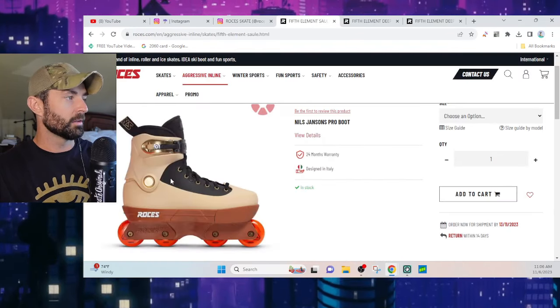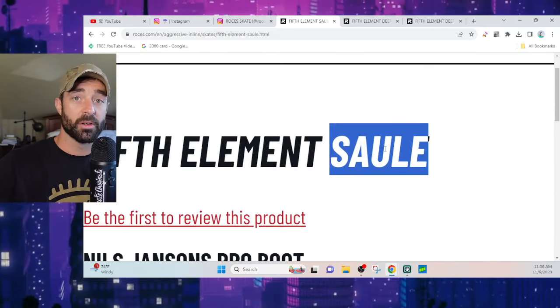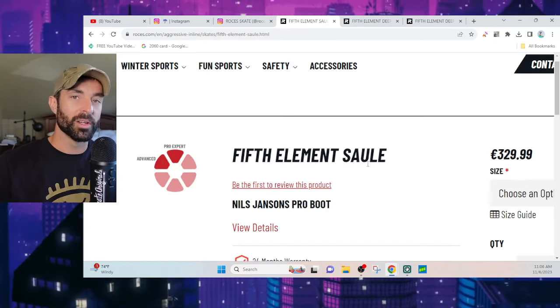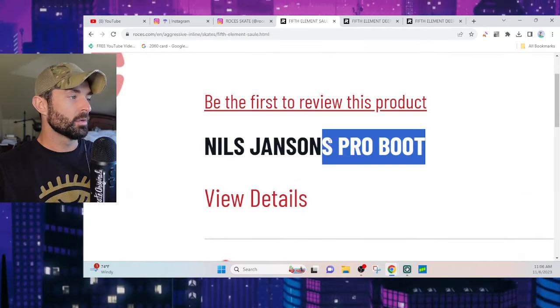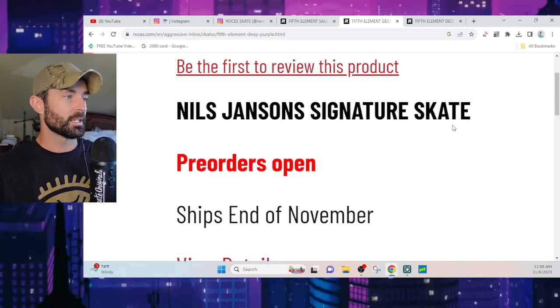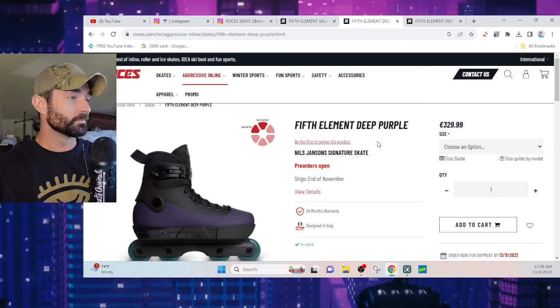What's interesting is this is a signature Fifth Element. If we go back in time a little bit to the — how do you pronounce this? Someone let me know in the comments. Anyway, this is a pro boot. The new one over on the Rossignol website is listed as a signature skate, so let me know what the difference is down in the comments — I'm not sure exactly what it is.